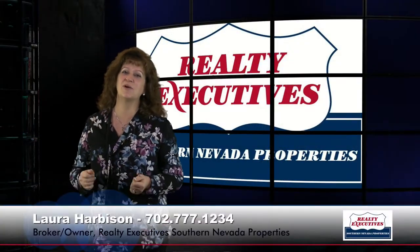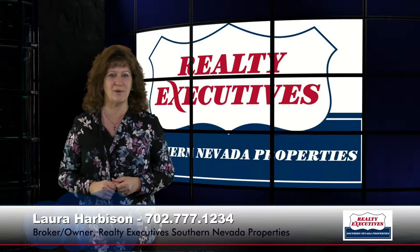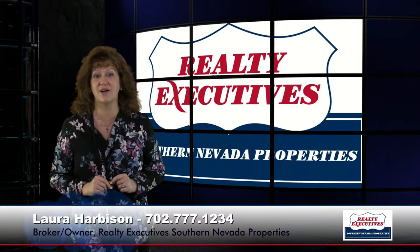Hi, I'm Laura Harbison, broker-owner of Realty Executive Southern Nevada Properties. Today I'm here to take you on a tour of 6640 Palmyra Avenue in Las Vegas, Nevada.